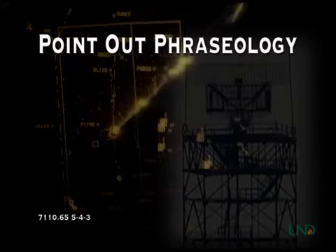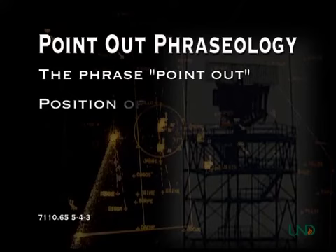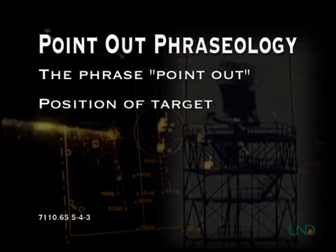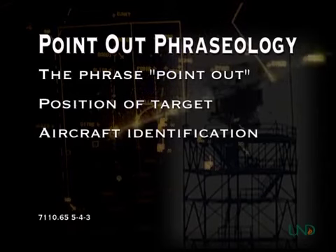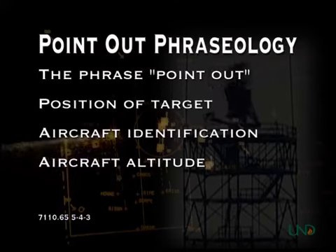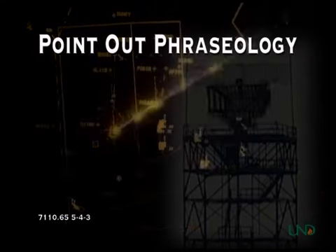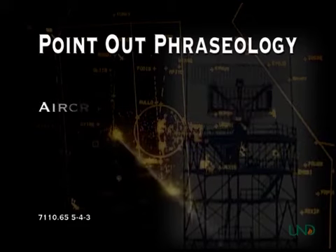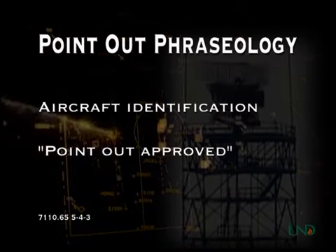The phraseology for the point-out is as follows: the phrase 'point-out'; the location of the aircraft, unless physically pointing at the other controller's radar display; the aircraft call sign or squawk code if no call sign is displayed; the altitude of the aircraft; and finally, your intentions with the aircraft. The receiving controller should respond by stating the identification of the aircraft being pointed out and the phrase 'point-out approved.'